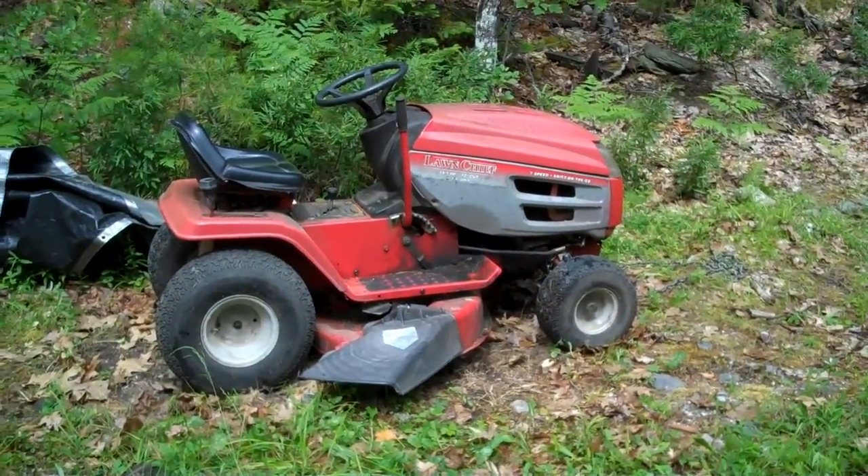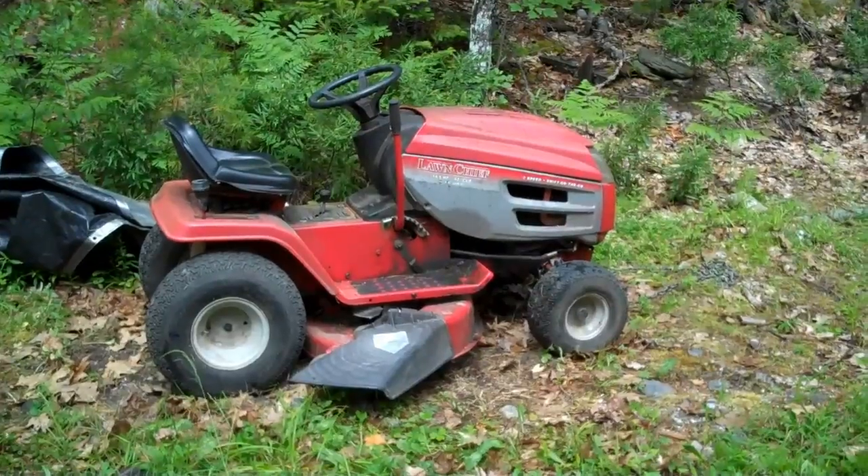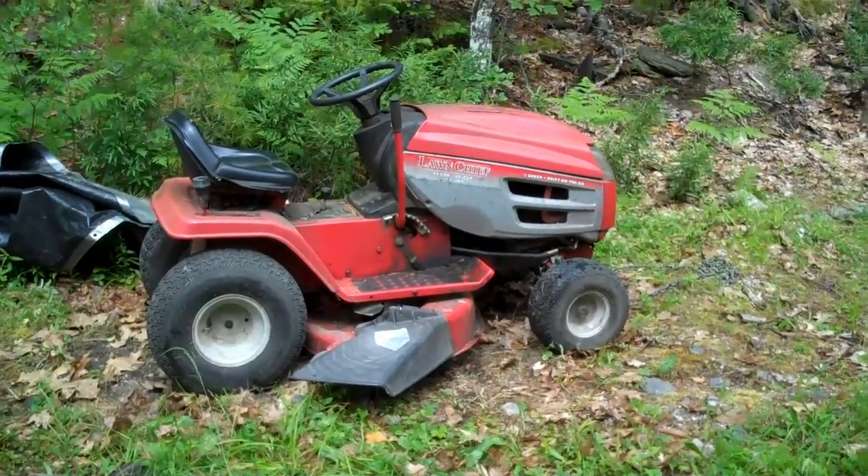We have some bags in the attic — maybe you can see them right on the left. This is our lawn mower. It's not starting, so we're going to take it back and see if we can fix it.